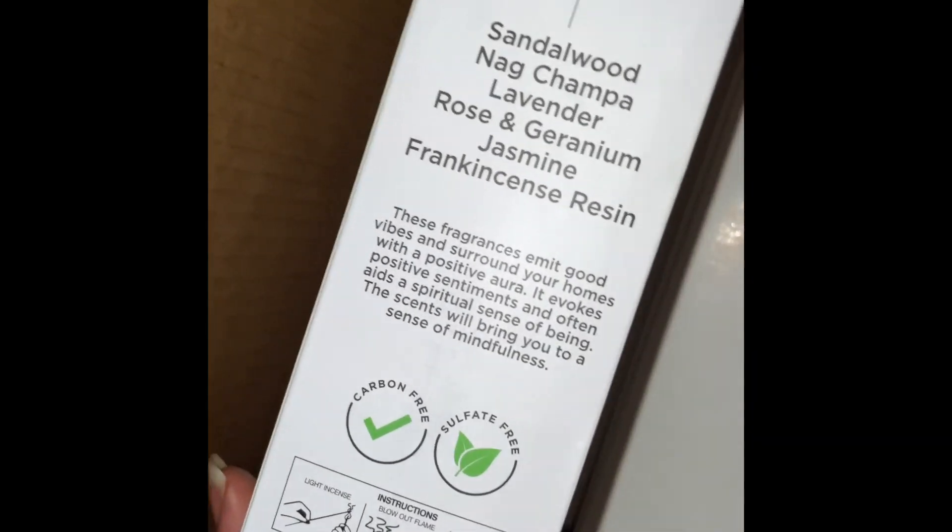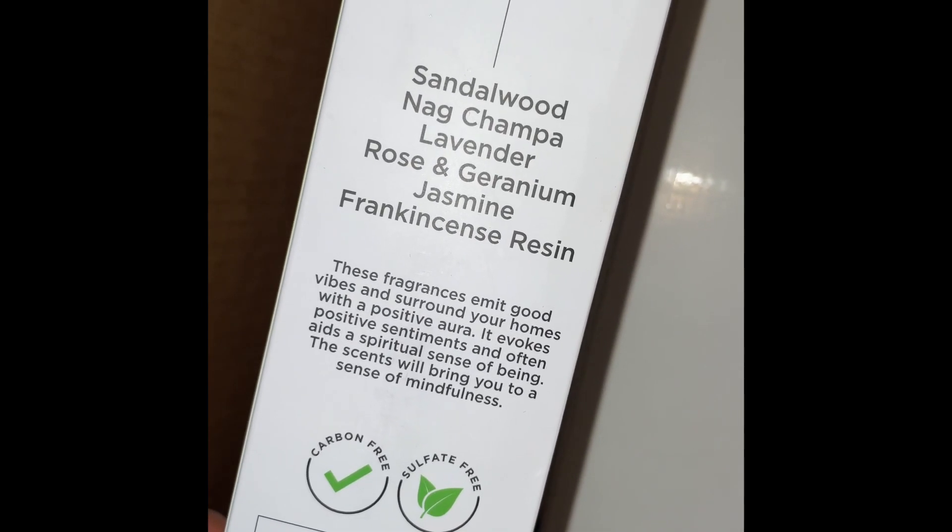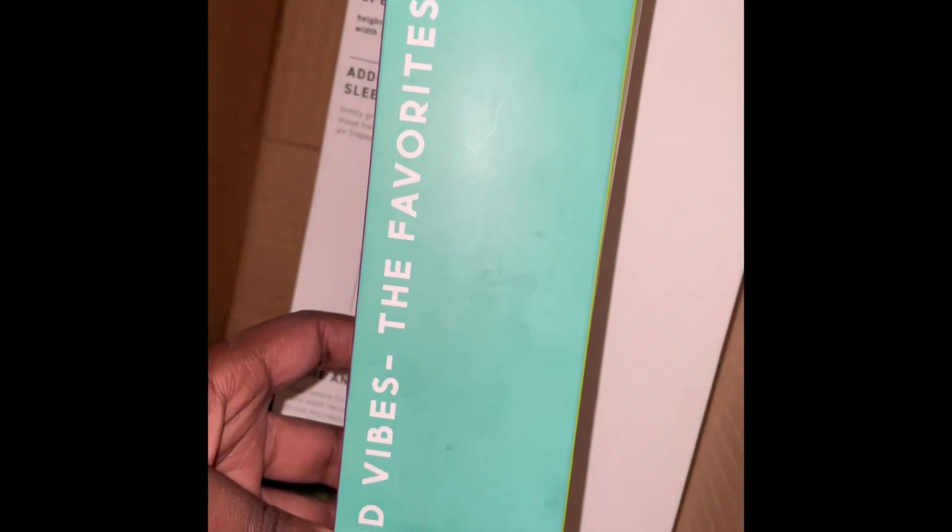Here we have some incense — sandalwood, nag champa, lavender, rose and geranium, jasmine, frankincense resin. I do like to light my incense. 120 incense sticks — wow, that is great.